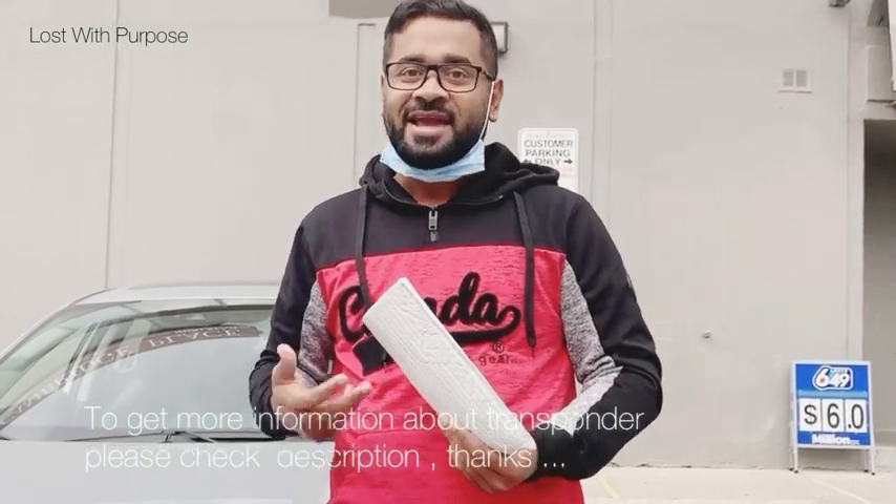Hello everyone, I am Hasan Shuman. Today we will see what is a transponder, what kind of transponder it is, and what kind of transponder can be used.